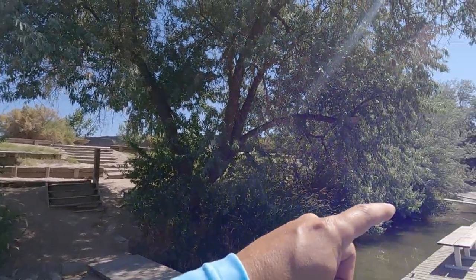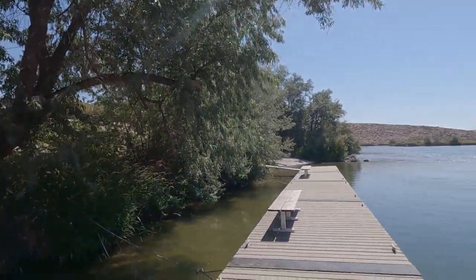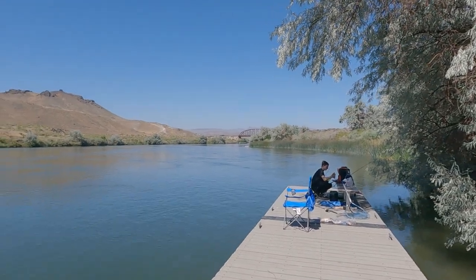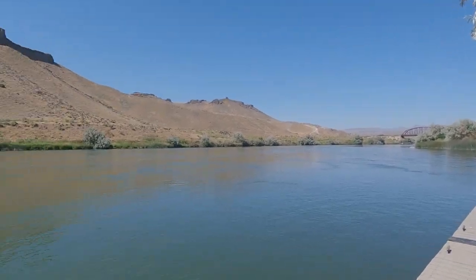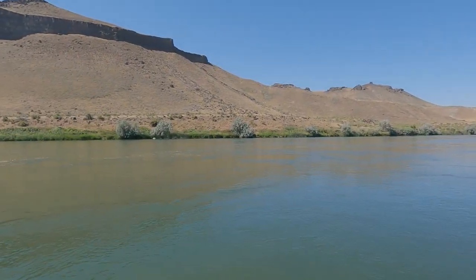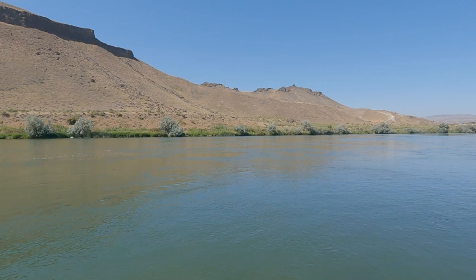Hey guys, welcome back to Hooked by Hurley! Today I am over at Celebration Park, down on the Snake River. We're parked right up there, came down the hill and there's a nice big long boat dock here — it doesn't say we can't fish here. We found a nice shaded area, me and Josh. We're baiting up right now with some night crawlers. Brought a heavy pole and our regular poles — gonna see what we can get. Catfish, maybe a sturgeon.